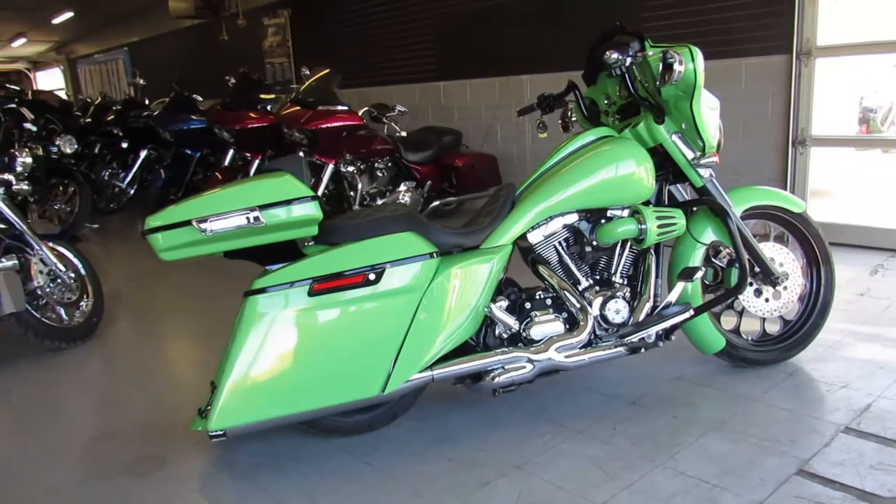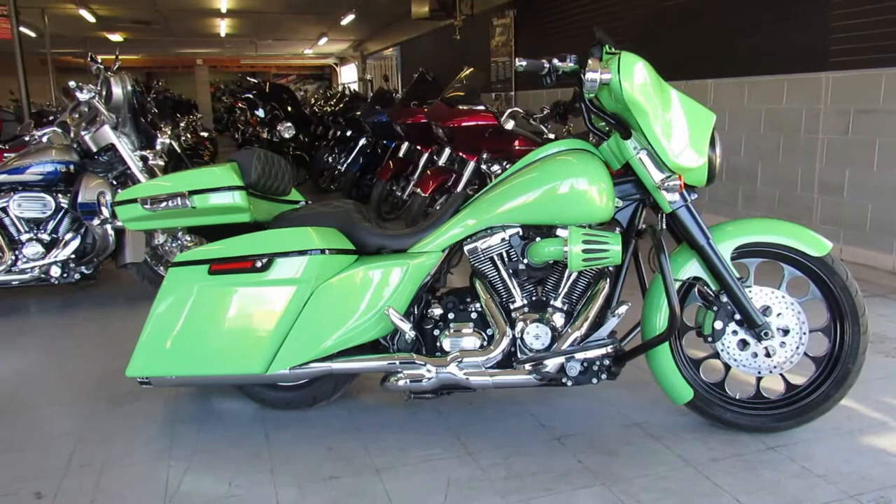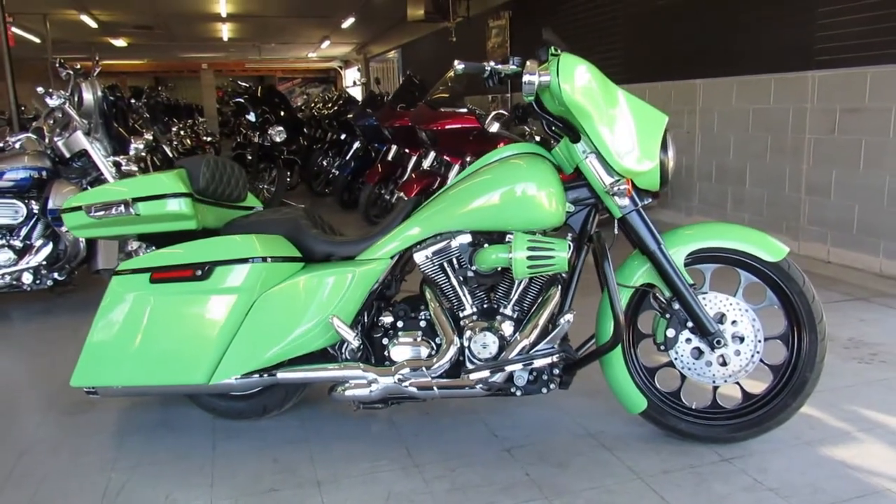We've got guaranteed financing, leasing programs, layaway programs — your trades are always welcome. Give us a call at 810-648-9500.